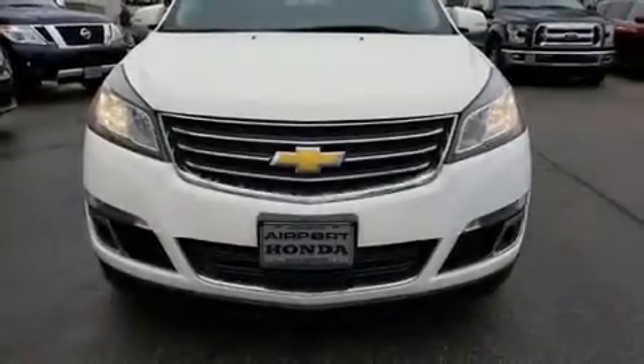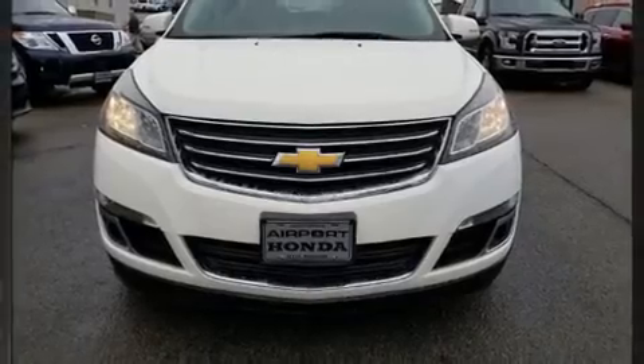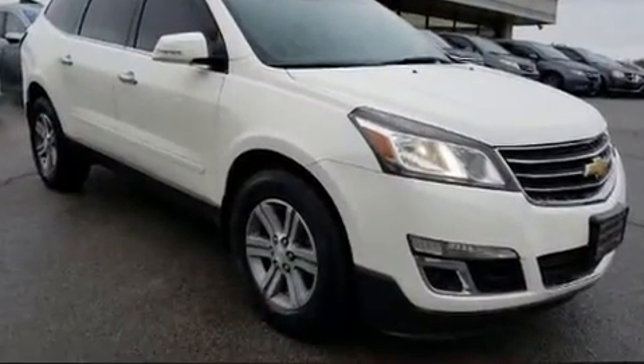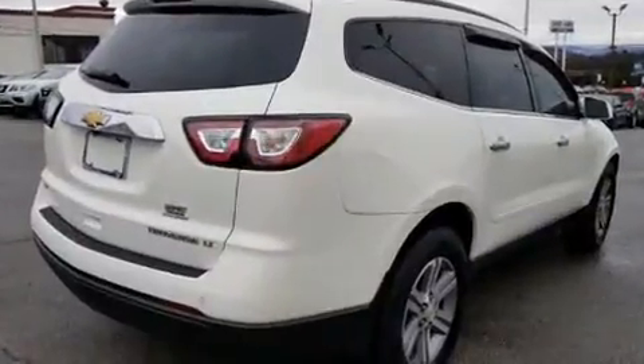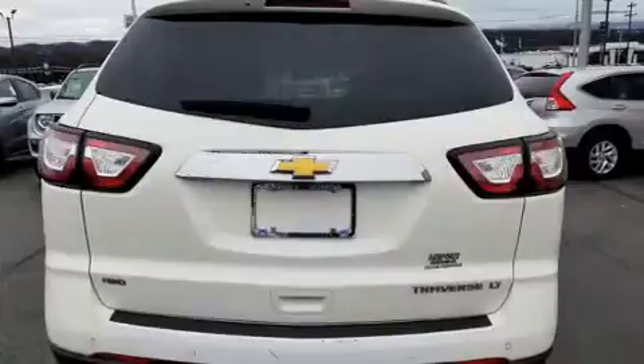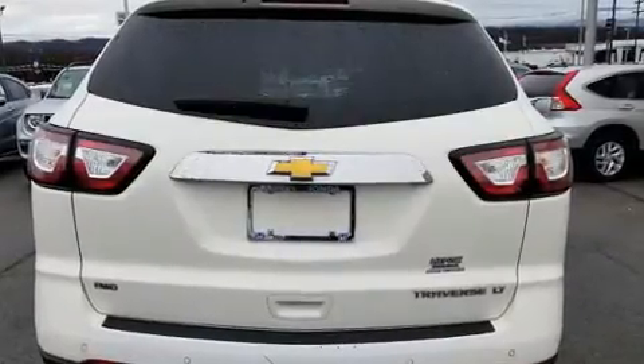Take command of the road in the 2015 Chevrolet Traverse. It features all-wheel drive versatility, an automatic transmission, and a refined six-cylinder engine. All of the premium features expected of a Chevrolet are offered, including an outside temperature display and automatic